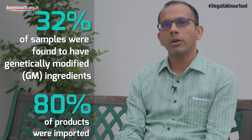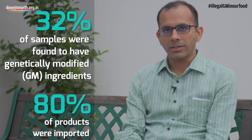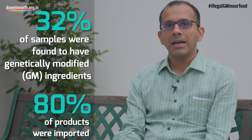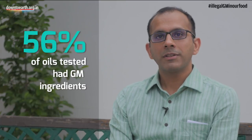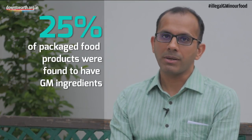When it comes to results, 32% of the overall samples we picked up turned out to be GM positive. 80% of these were imported products and 65% did not mention anything about GM on their labels. Overall, there were about 56% of oils which were positive, 25% of infant foods which were positive, and 25% of packaged foods which turned out to be GM positive.